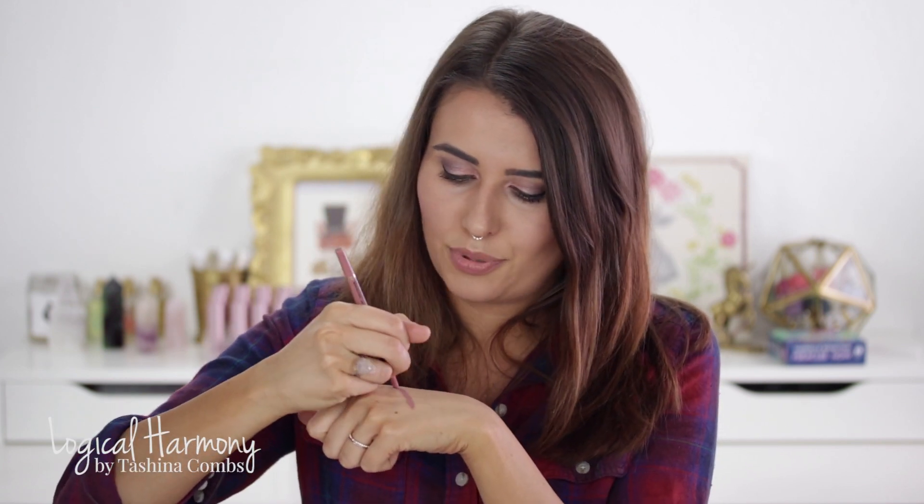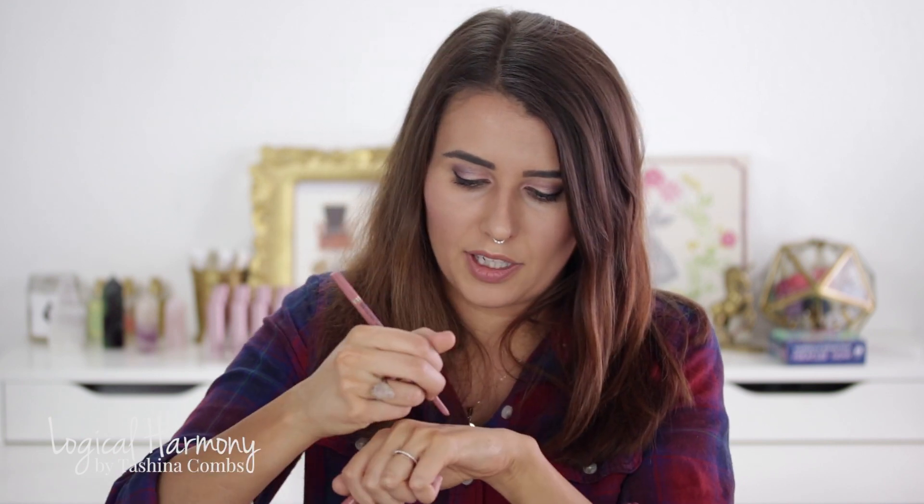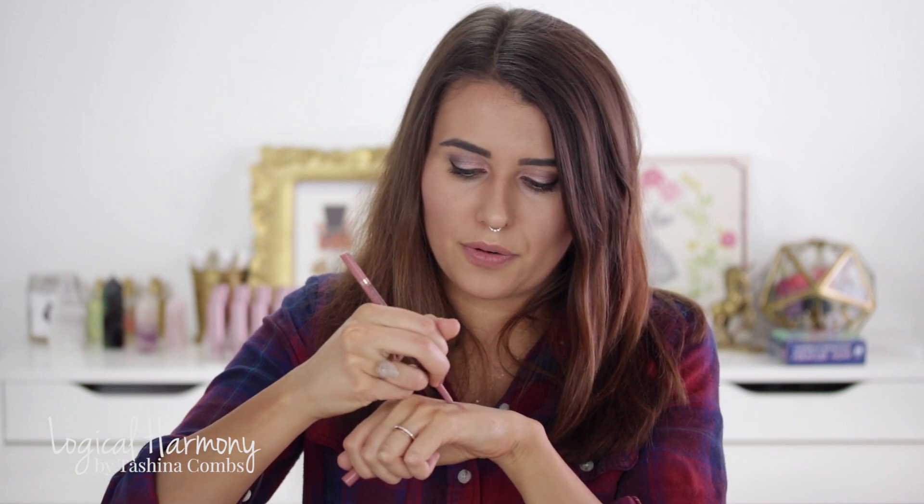Moving into lip products — this is the Perfect Lips lip liner in Perfect Nude. I think this is a really pretty and versatile nude shade. It looks good on pretty much everyone; it's not too light, not too dark. I love the formula — it's very smooth and very creamy.